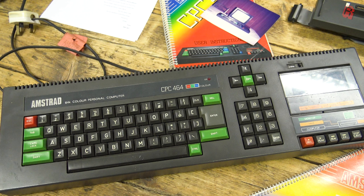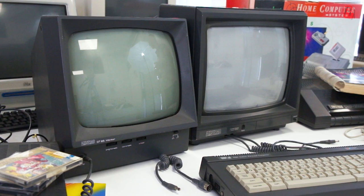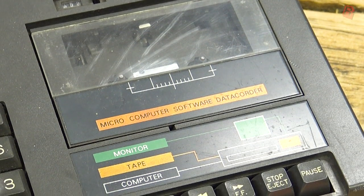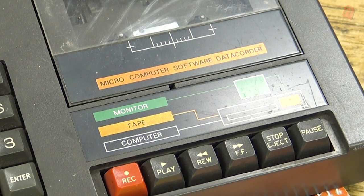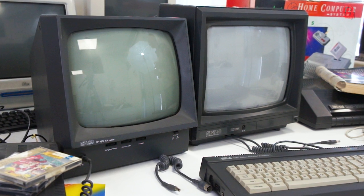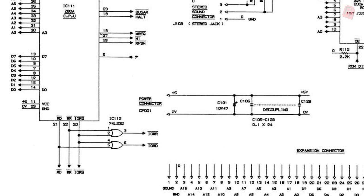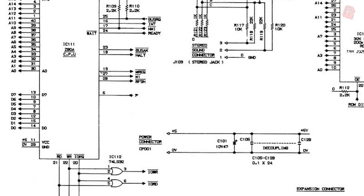In a cutthroat 8-bit market in the UK dominated by the ZX Spectrum, the 464 offered a proper keyboard, a dedicated monitor, and a built-in tape deck. This looked like a real computer compared to the toy-like Speccy, and at £299 with a colour monitor or £199 with a green screen monitor, it was fairly affordable. Inside there was a Z80 CPU, 64K of RAM, a range of colourful video modes for games, and a high-resolution mode suitable for business software.